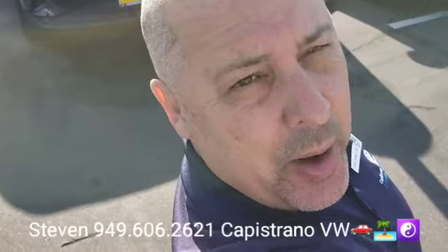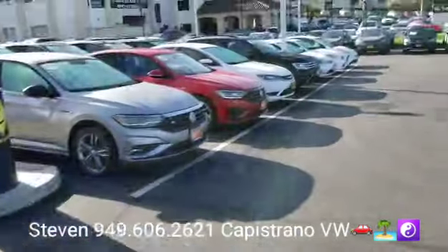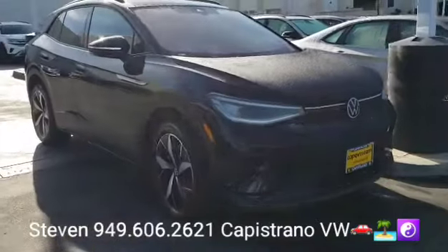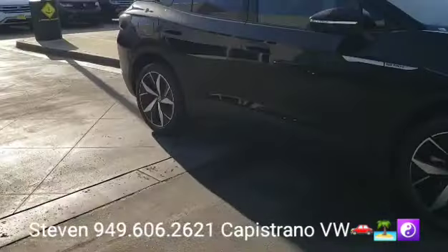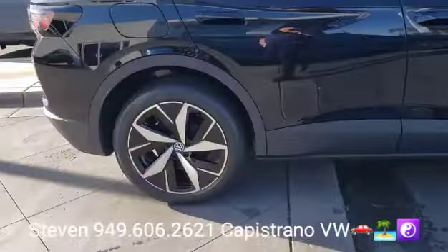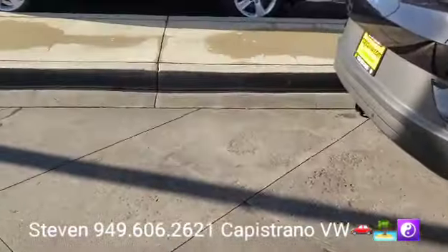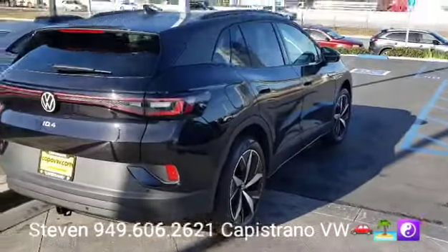Hey, how's it going? Jennifer and Steven here at Capistro Volkswagen. I want to thank you for your online request for the 2023 ID4 Pro S all-wheel drive in Mythos Black. This one is available, but it's going to be gone quickly — when we get these 23s in, especially, they disappear like rapid fire.